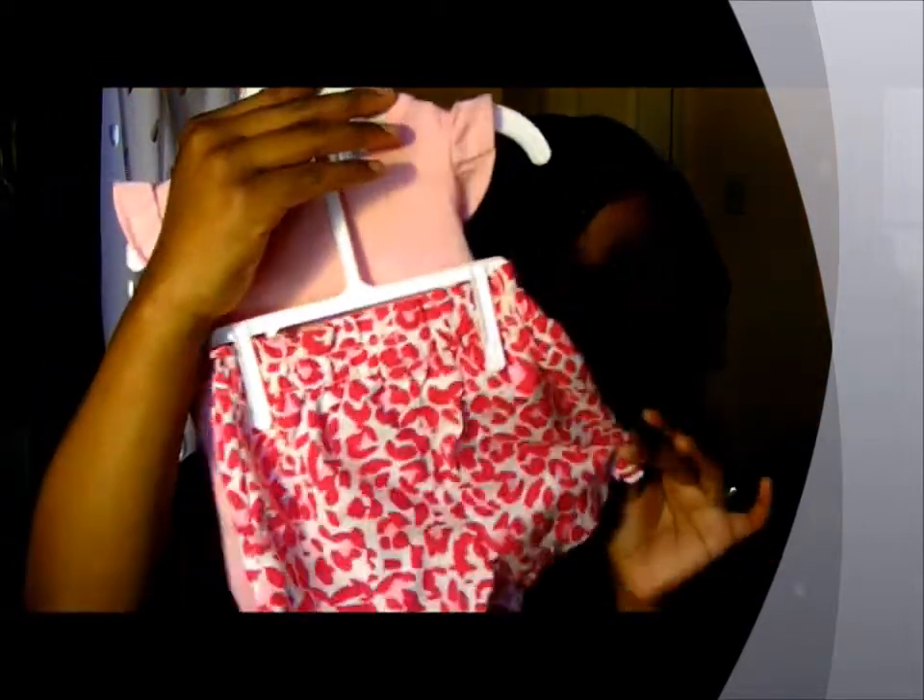And then this outfit came from the Children's Place. I got this a while back — I don't know if I've shown you guys this already. It's this cute little top — look at the 3D bow — and then it has the matching shorts. Love this. But I did have to buy the shorts and the top separately, though it wasn't much.